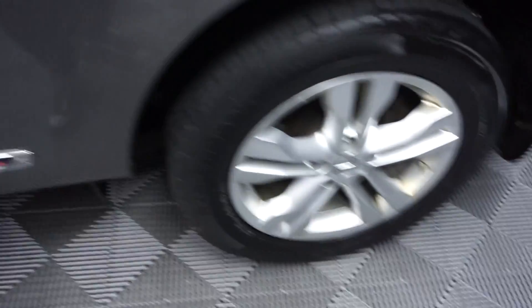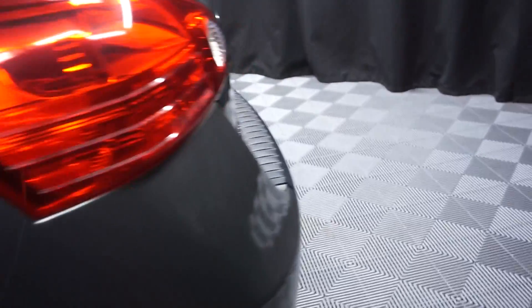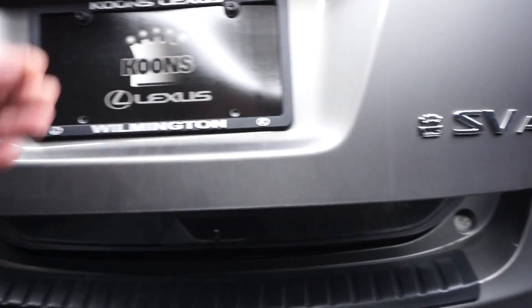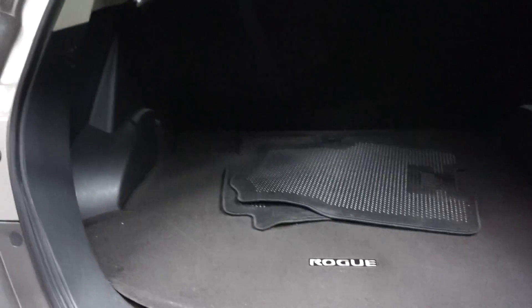It does have a sunroof. It's got Nissan wheels, a nice size back seat. This is an SV edition, it's all wheel drive. It's got a nice size trunk area, and it's right here at Lexus of Wilmington.